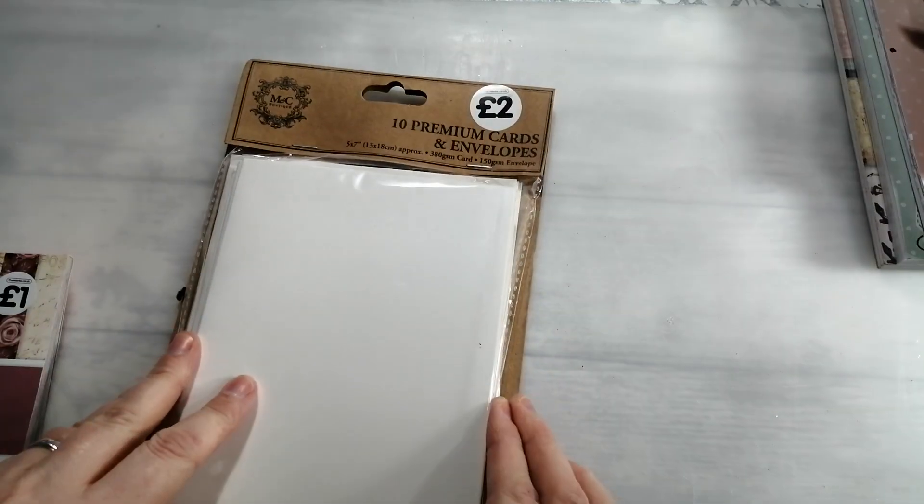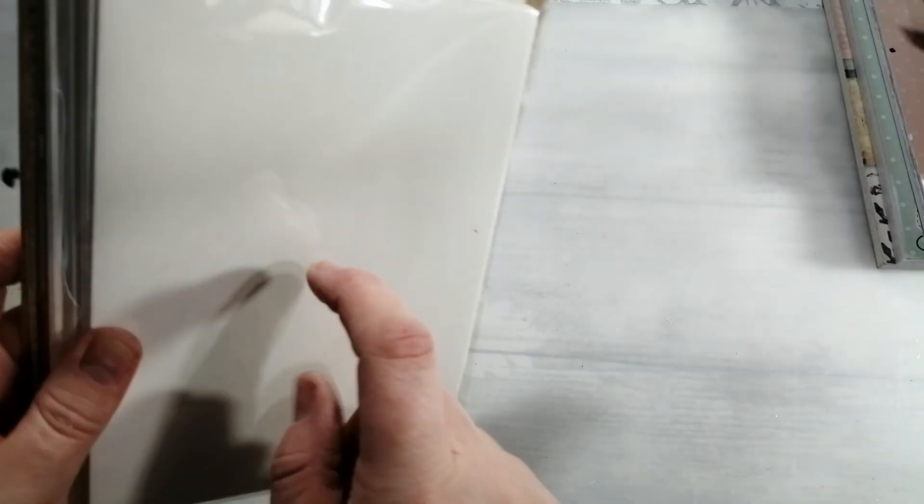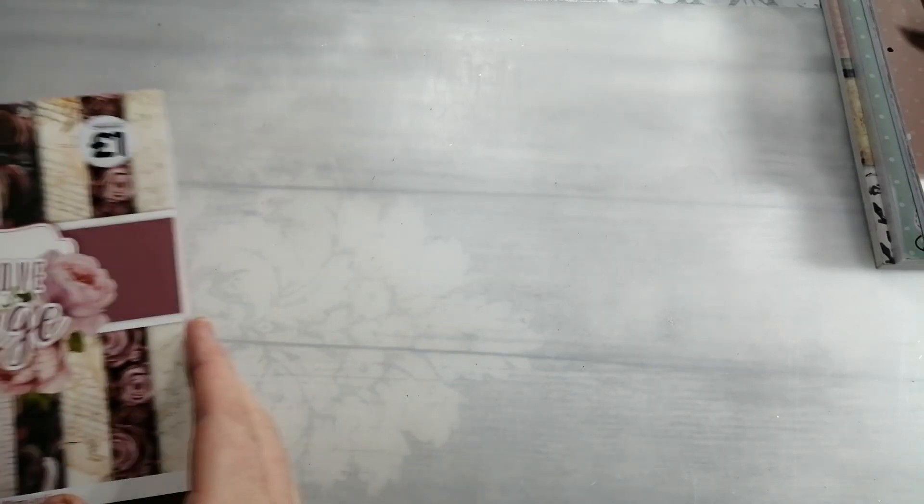I picked up some basic cards in a cream - just a pack of 10 cards and envelopes. I like their cards and envelopes, they're quite sturdy. So if you're wanting a pre-made card, they're really good. I quite often make my own, but sometimes it's just handy to have those in.